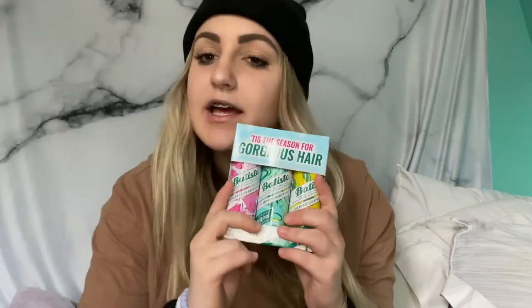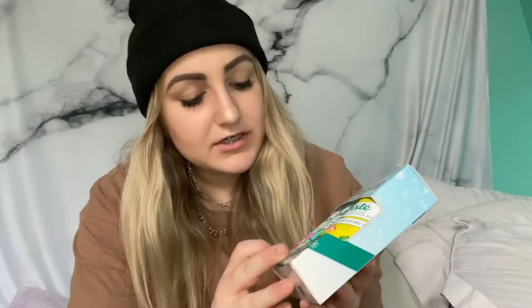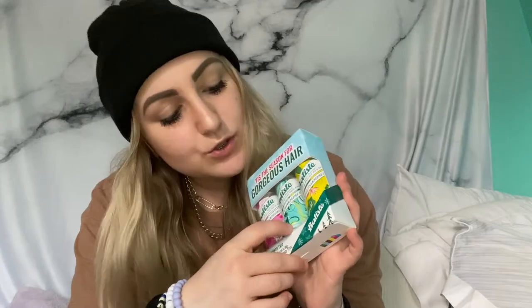I also got this little trio of the Batiste dry shampoo spray. This is one of the best dry shampoos I've tried for the price. I just ran out of the dry shampoo I was using, so now I'm stocked up. These are in the scents Blush, Original, and Tropical.